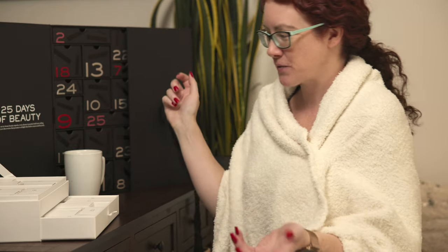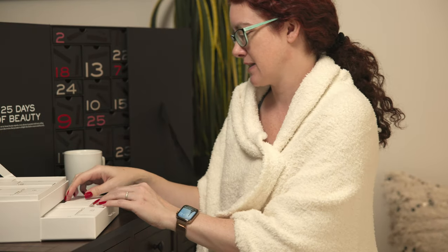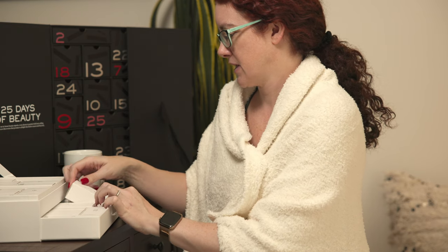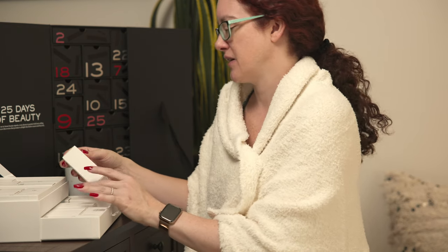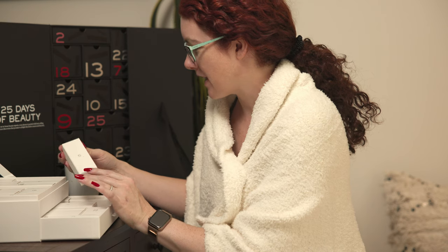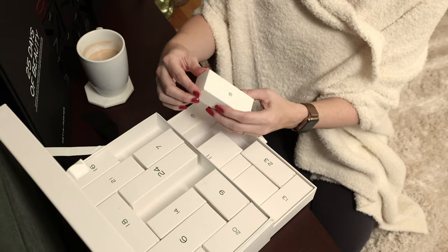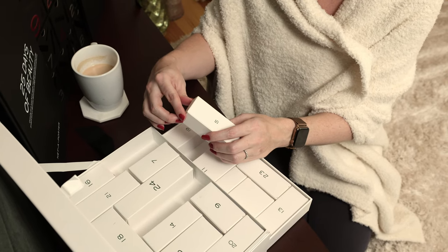Let's get on to day five in the advent calendars. We'll start off with the Dr. Barbara Sturm as usual. I did pull this down because this drawer is a little hard to get open and closed, so I've just been leaving it open. Day five is a similar size to the face cream one from yesterday — it could fit in the same spot. Let's see what's in here.